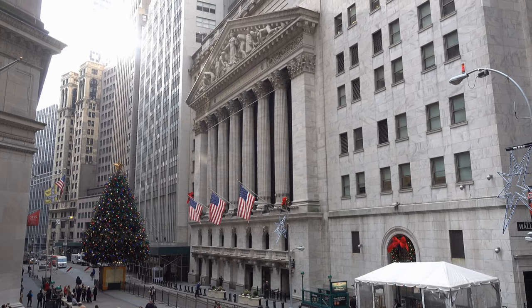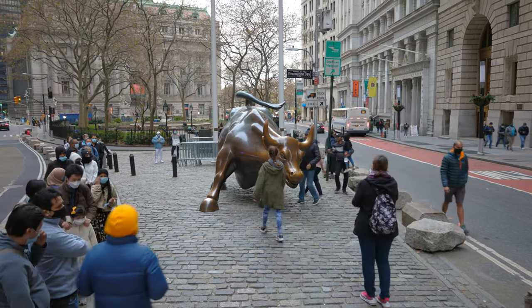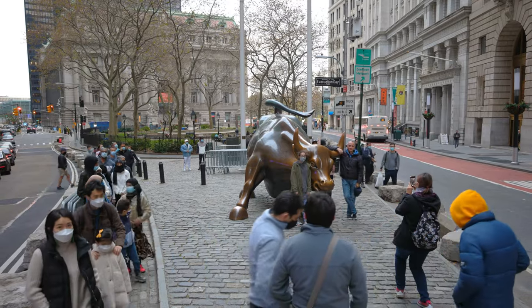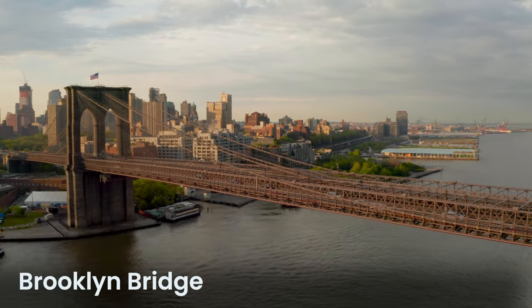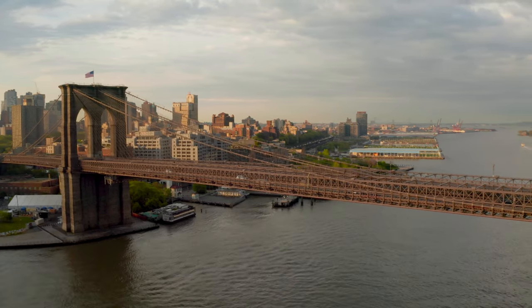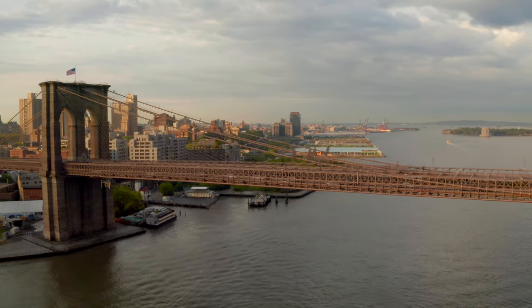Not far from Wall Street, the Charging Bull statue symbolizes financial optimism and growth. It attracts many visitors and has become a key symbol of the area. Spanning the East River to connect Manhattan and Brooklyn, we'll find the Brooklyn Bridge. A groundbreaking aspect of the bridge was its use of steel wire cables combined with suspension bridge designs. These cables gave the bridge unmatched strength and the ability to bend without breaking, supporting heavy weights and standing up to strong winds.